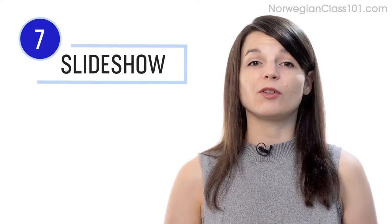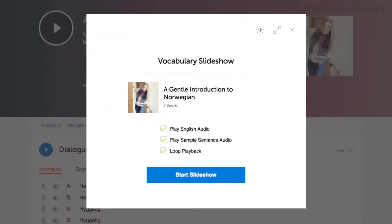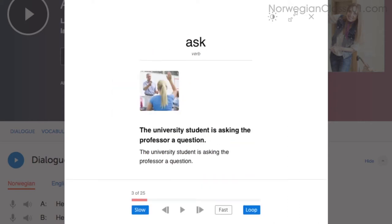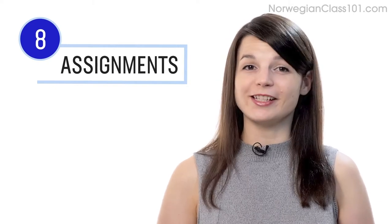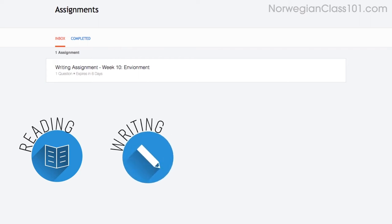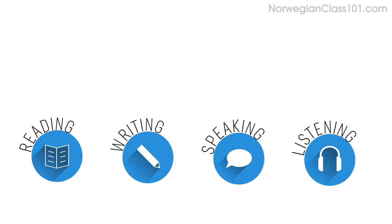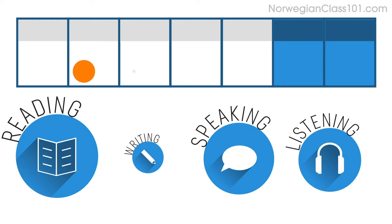Number seven: play the vocabulary slideshow. You get the slideshow study tool with all audio lessons and vocabulary lists. Click start slideshow, sit back and listen. You can also play it on loop. Number eight: get listening assignments from your premium plus teacher. You can get assignments covering reading, writing, speaking, and listening, tailored to your goals and needs. You can get a new one every week or anytime you're ready.